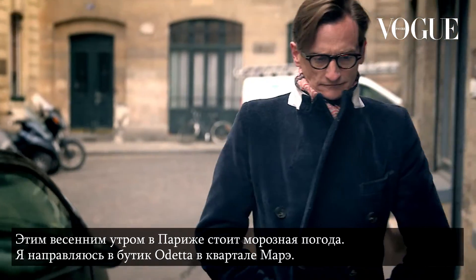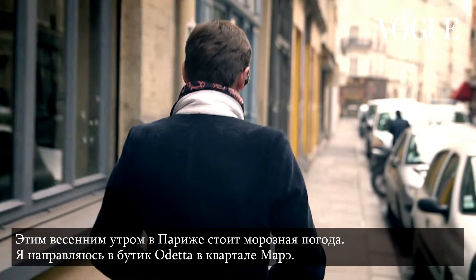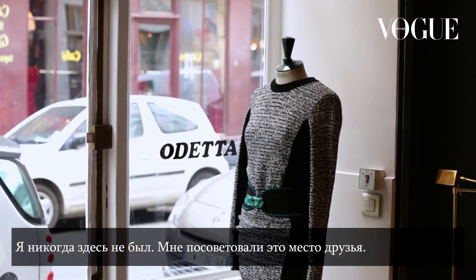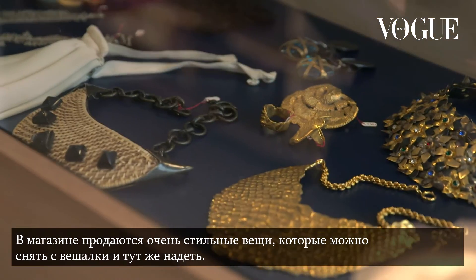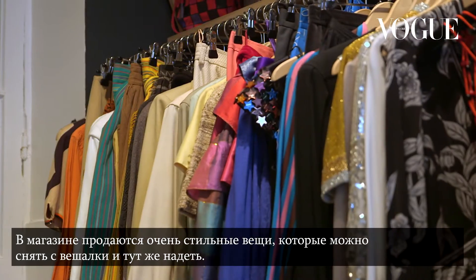It's a freezing spring morning in Paris, in the Marais. I'm at a store called Odetta — I've never been here before, friends have told me about it. The store is primarily aimed at stylish Marais girls that want to take something off the racks they can wear instantly. Let's see what I find, if anything.